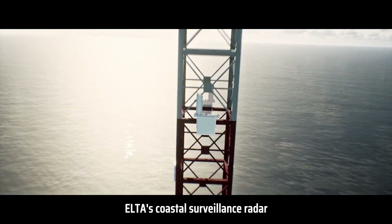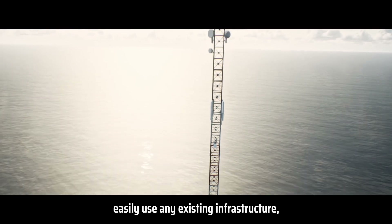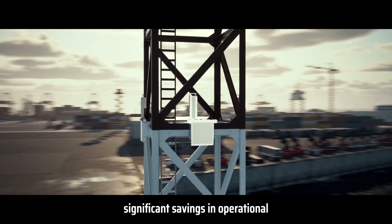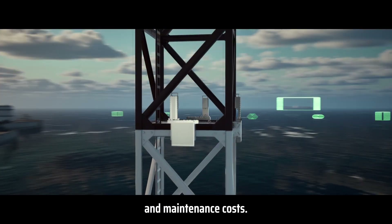ELTA's Coastal Surveillance Radar, with no moving parts, can easily use any existing infrastructure, which results in significant savings in operational and maintenance costs.